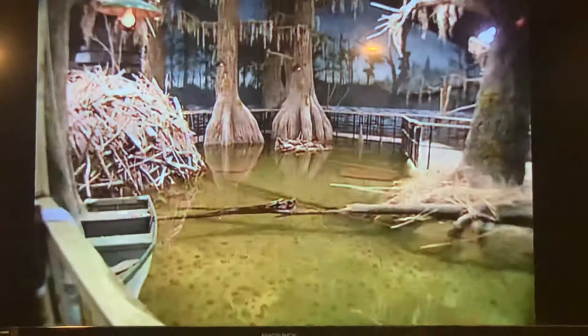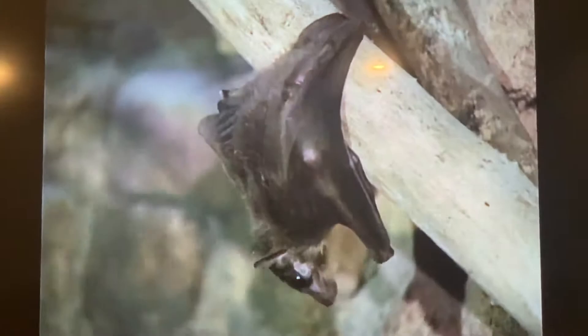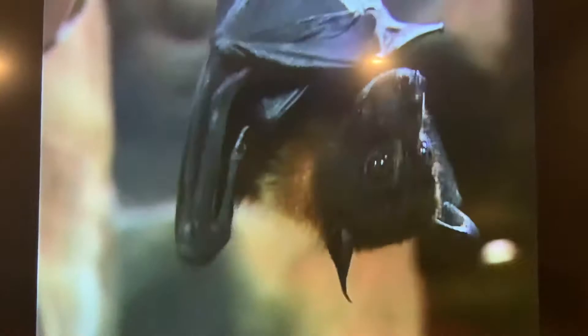Everybody thinks of bats either with Halloween or as the little guys that catch moths and mosquitoes at night. There are more myths about bats than any other creature — they're probably one of the most misunderstood animals. In a lot of the tropical world, the big fruit trees are not pollinated by bees or insects; they're pollinated by bats. Like these Egyptian fruit bats found in Africa, as bats drink nectar from flowers they carry pollen from plant to plant. Some cactus in the desert wouldn't survive if it weren't for bats — they'd never fruit, never produce seed, and would go extinct.